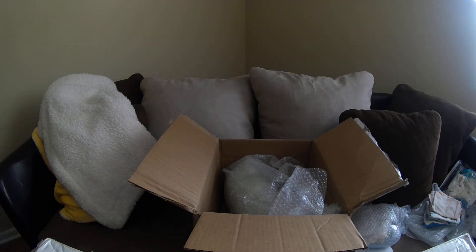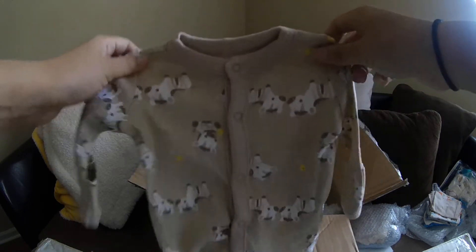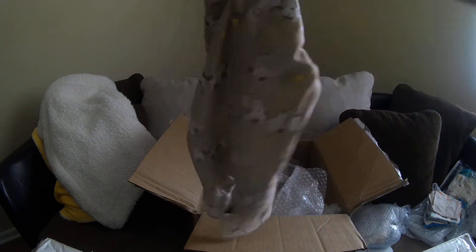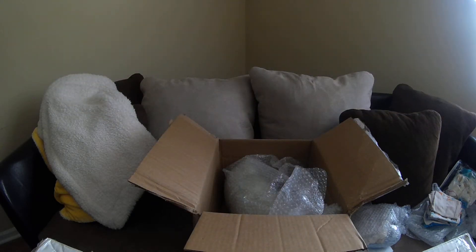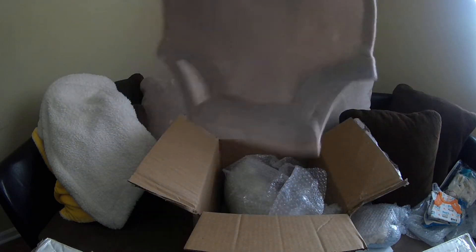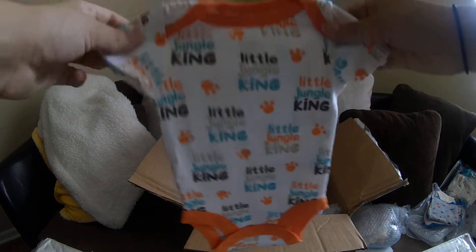And then we got this one — cute zebra, or are those little chicks? That's so adorable. Oh, it's Jamboree, that's so sweet. And this one says 'nap time expert' — that's adorable. I love the tan colors, I love tan on the babies. What's this? 'Little jungle king' — oh it's so sweet.